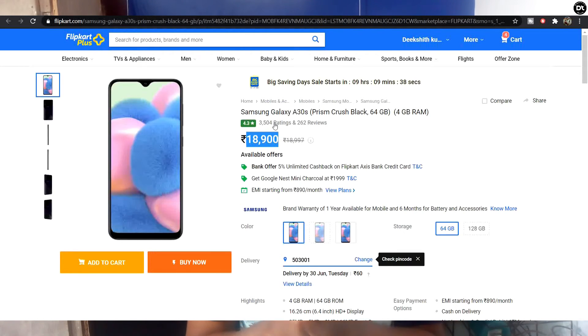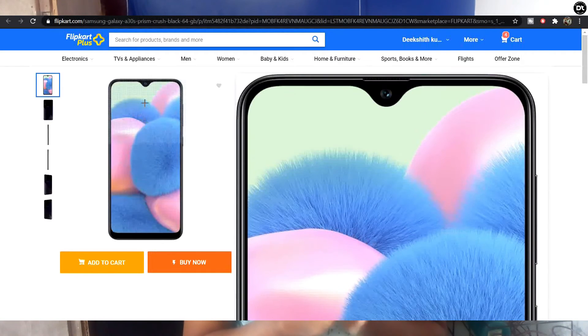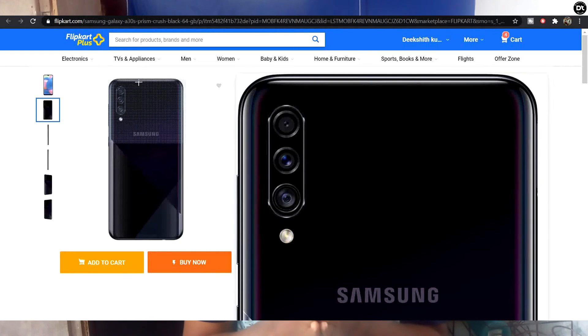The Samsung A30s has 4GB RAM plus 64GB storage, a 25MP main camera, 8MP wide angle camera, 5MP depth sensor, and a 6MP selfie camera. It is powered by the Exynos 7904 processor, suitable for normal daily use.